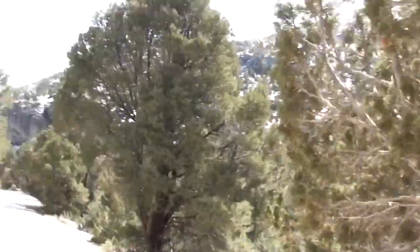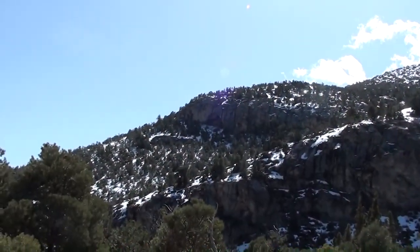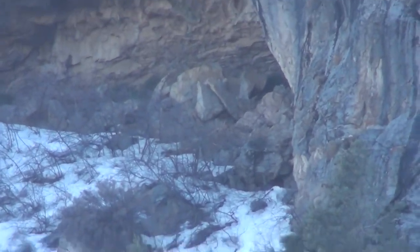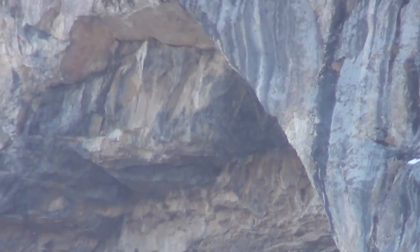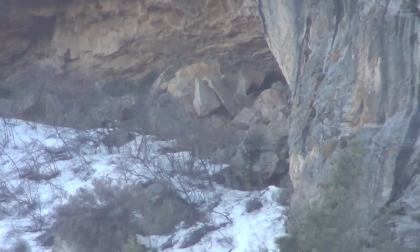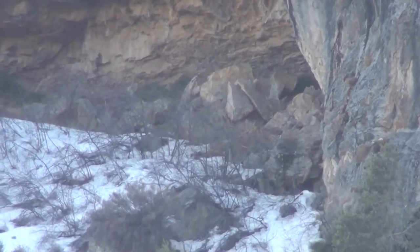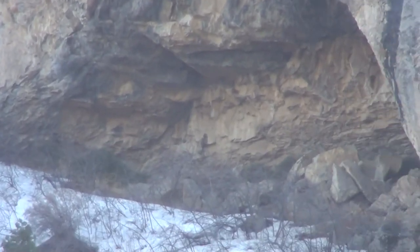I'm continuing on my way down to Pole Canyon. I just spotted with my binoculars what appears to be an arch or an arch that is being formed. Let's zoom in. From this angle I can't see if it goes all the way through, but due to the thickness of the rock I don't think it's a complete arch — just a nice wide cave mouth.